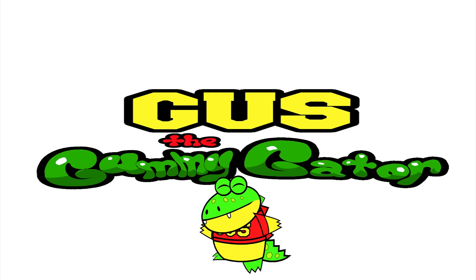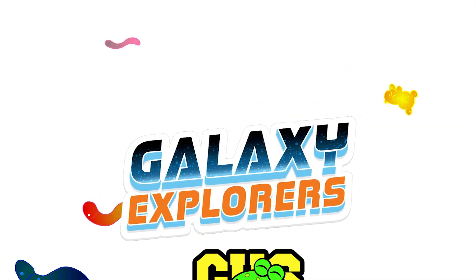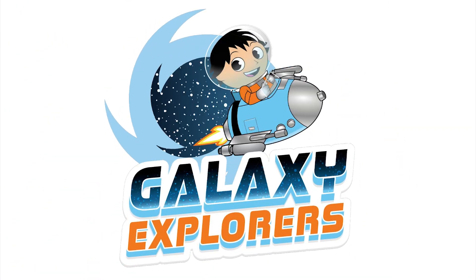I'm Leslie Gummy Gator! Today, we're Galaxy Explorers! Let's go!